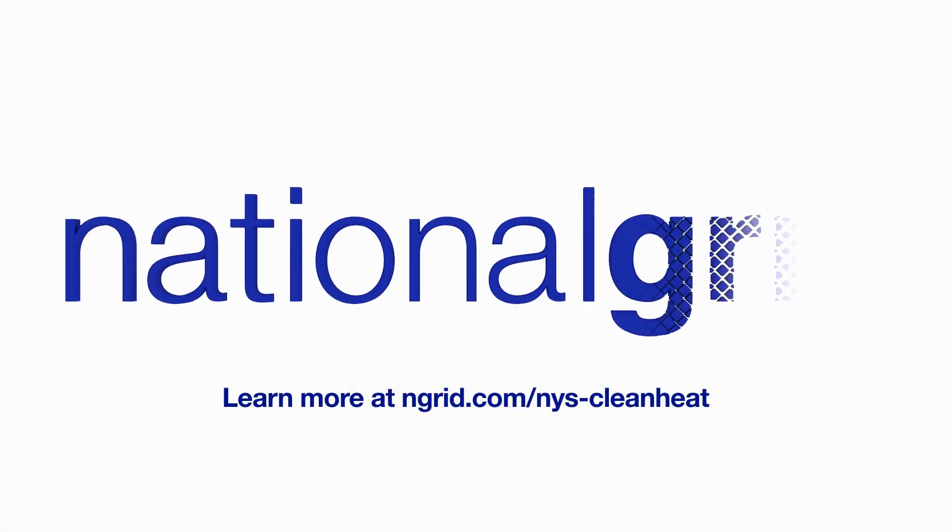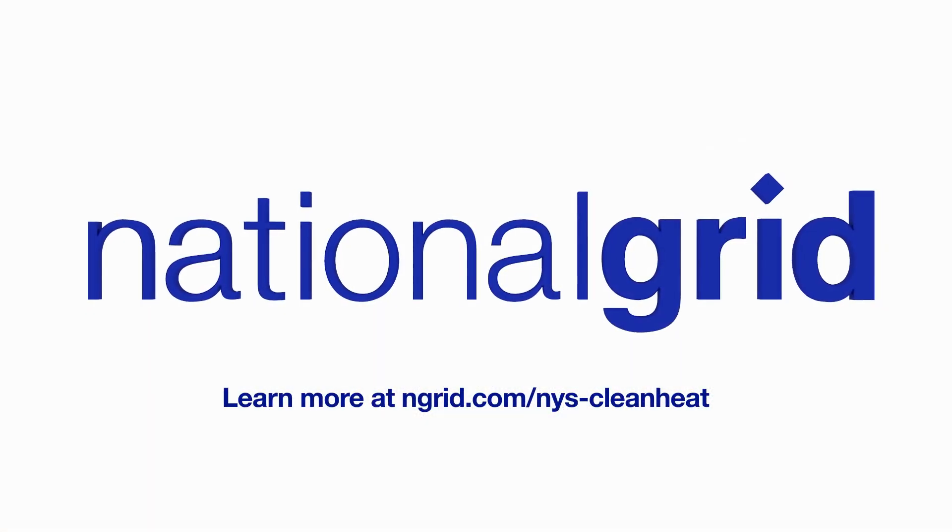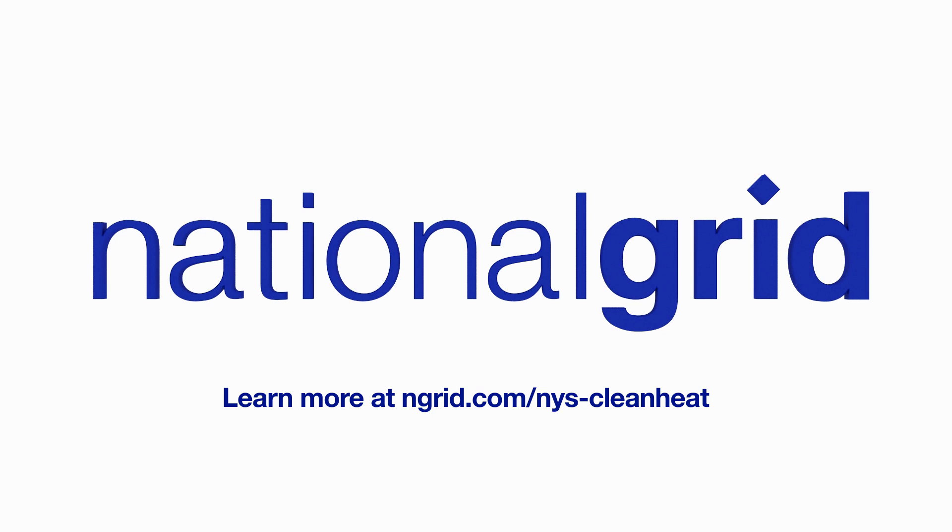To find the right heat pump for your home, visit ngrid.com/nys-clean-heat.